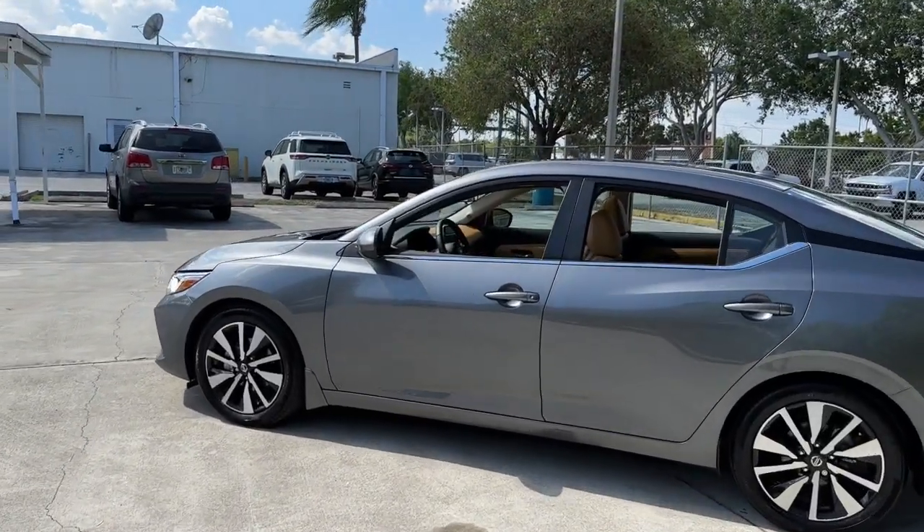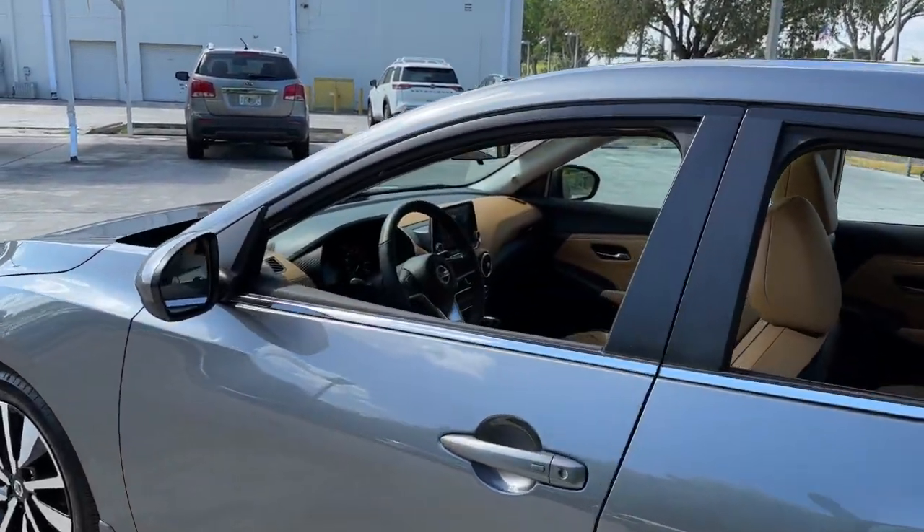Then relax and enjoy the cruise in the sleek cabin loaded with tech and clever storage solutions.